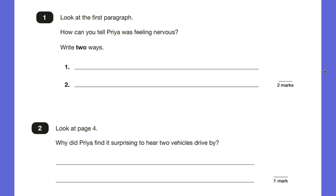Question number one says: look at the first paragraph. How can you tell that Priya was feeling nervous? So we start off straight away with an inference question. This is content domain 2D and it's looking for ways that we know that Priya, one of the girls in the text, is feeling nervous. So I'm looking for a feeling.